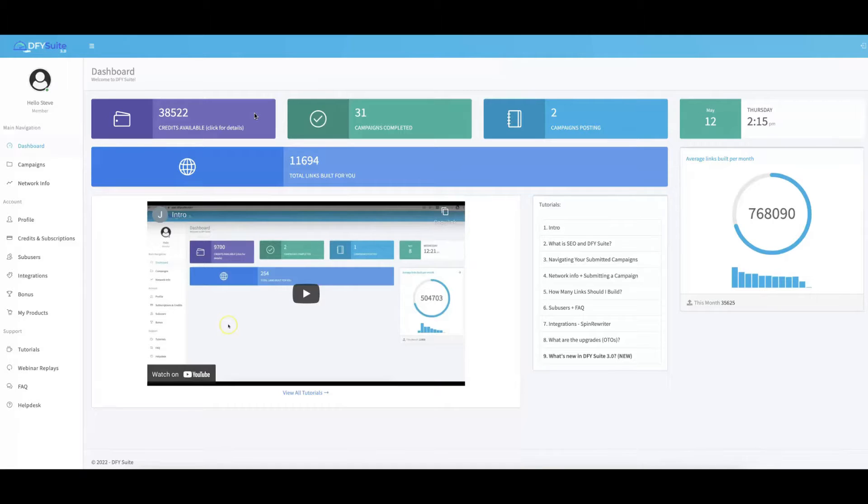If this is the first time you're hearing about Dump4U Suite, this is our platform that allows you to get free targeted buyer traffic in 48 hours or less by leveraging the power of our high quality Dump4U social syndication system. This is truly as done-for-you as it gets. You can literally come in here, submit your URLs, submit your keywords, and we will take it from there — building hundreds upon hundreds of high quality syndication links to your content so that you can rank on the first page of Google and YouTube or both.